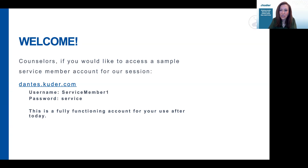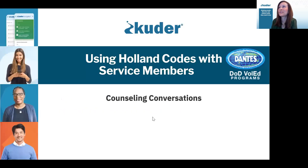It is a sample login to the Dante system. A lot of counselors do have their own sample student accounts, but in the event that you don't have one, this is one that you're welcome to use both today or even after the session. The username is 'service member one' and the password is 'service.' This is a sample service member account where you will see exactly what service members will be seeing. That's posted in the chat as well.